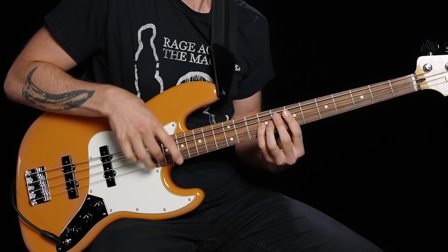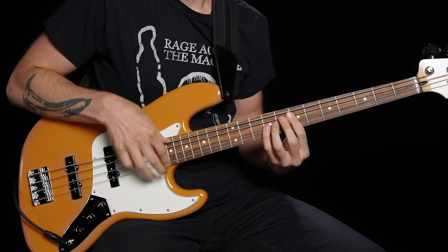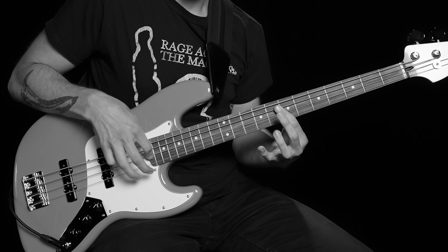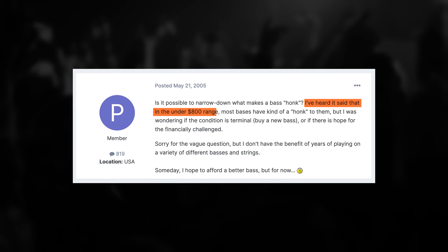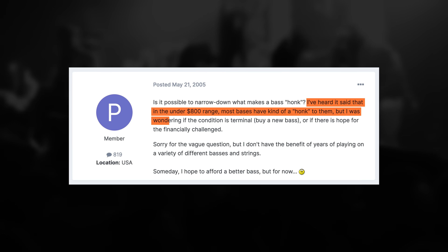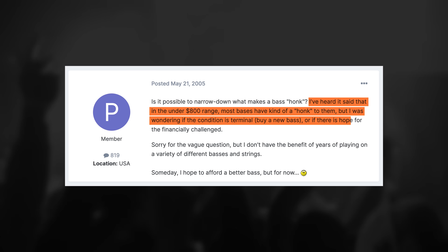You want your bass sounding nice and solid, but if Honky the Dwarf has his way with you, you get the business end of a pissed-off goose. So how do you fix it? You don't need a new bass. I've heard it said that in the under $800 range most basses have a kind of honk to them and people wonder if the condition is terminal — buy a new bass or if there's hope for the financially challenged. This just pisses me off. That's why I'm making this video — to show you that you can get a professional killer tone out of basically any gear if you know how to tame these dwarves. On the Darkglass, just push down that 500 Hertz slider.